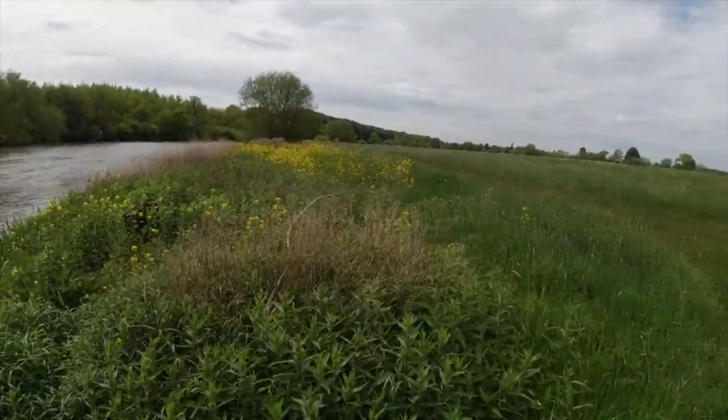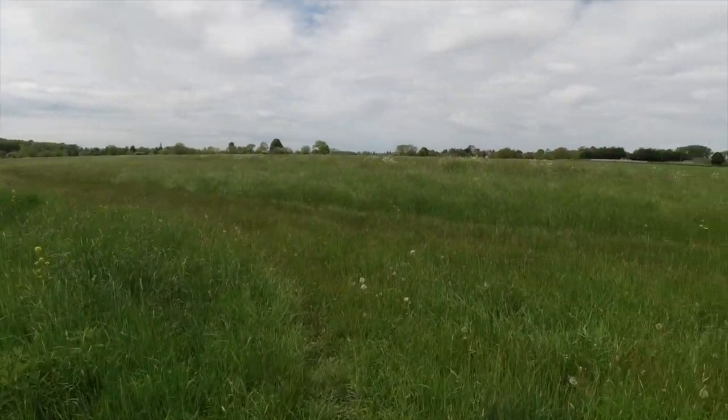Beautiful meadow here. Look at this — just a field, it's huge. All being left just for wildflowers.